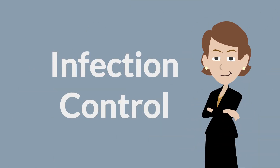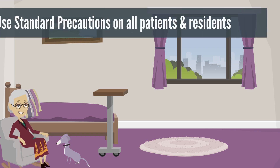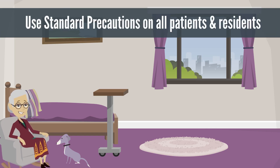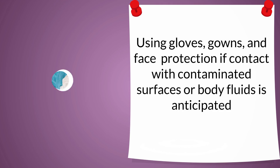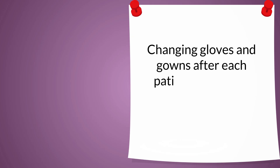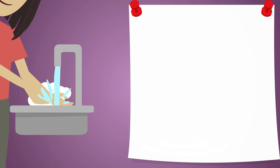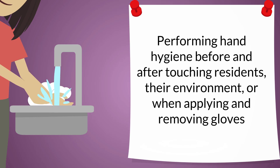Infection control: Use standard and droplet precautions for all residents with suspected or confirmed influenza. Standard precautions are recommended for all patients in all healthcare settings regardless of diagnosis. Examples include using gloves, gowns, and face protection if contact with contaminated surfaces or body fluids is anticipated; changing gloves and gowns after each patient encounter; and performing hand hygiene before and after touching patients, their environment, or when applying and removing gloves.